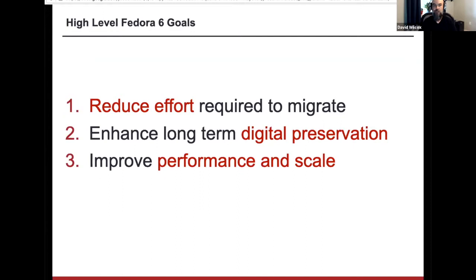When it comes to Fedora 6 itself, there are a few high-level goals we're really trying to achieve. We recognize that migrating from particularly version 3 has been a challenge for many reasons, and a majority of Fedora installations are still running version 3. So one of the things we really wanted to do with version 6 is reduce the effort required to migrate — making it easier and faster to get data into the new version. We also wanted to provide additional value, enhancing digital preservation features, and addressing the performance and scale issues that had arisen particularly in version 4 and 5.